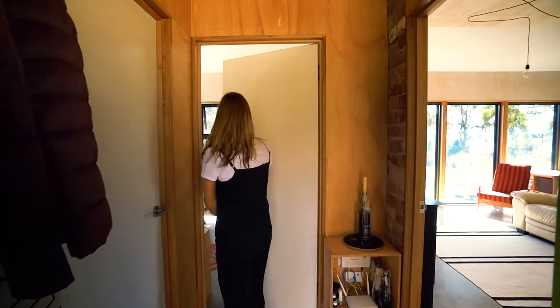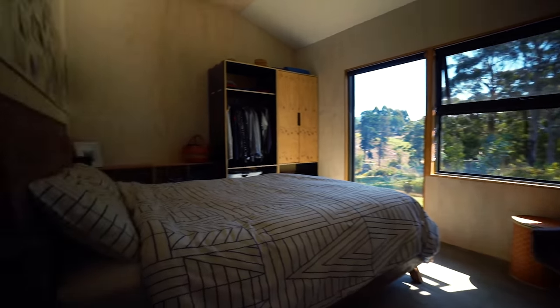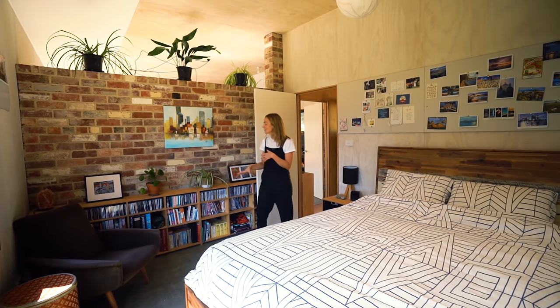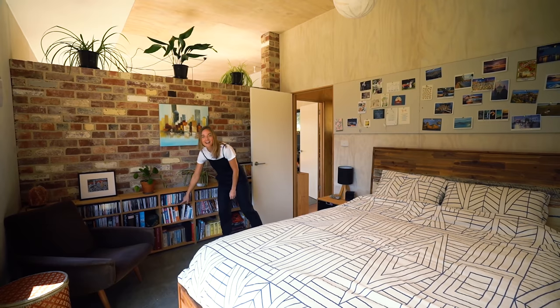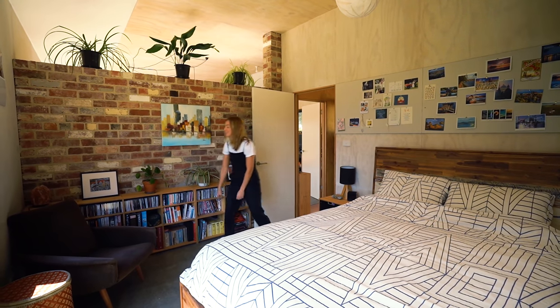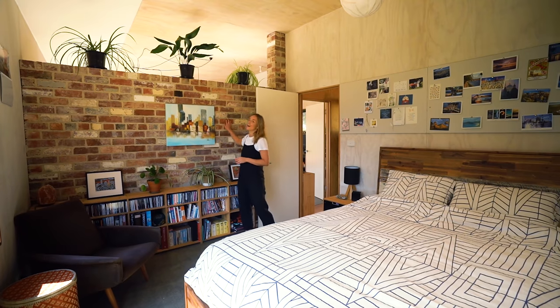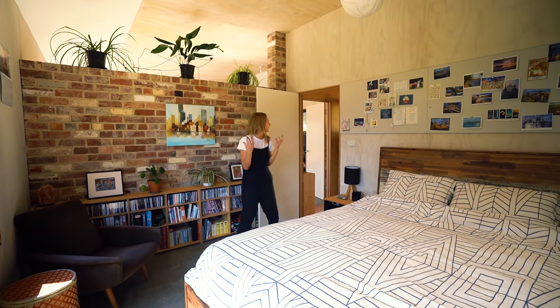Hello, bedroom! This is a really good sized bedroom. Again you've got a lot of custom shelving - I love that they've got a custom shelf for the CDs. There are a lot of CDs in there. But what I love about this is you get the other side of that exposed brick, so it just has such an incredible feel to it.